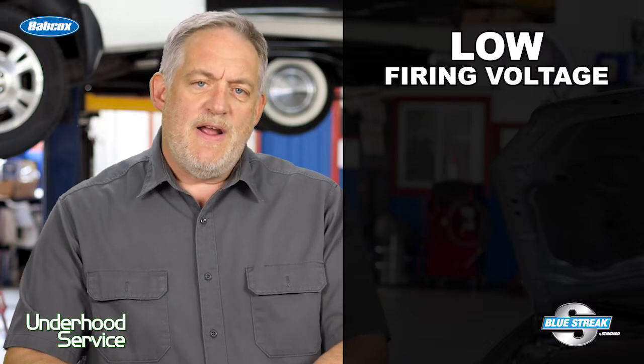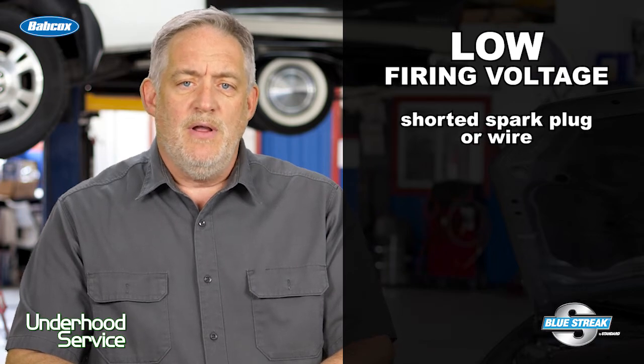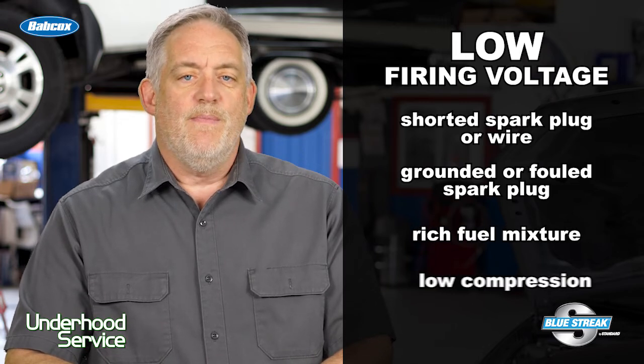A lower than normal firing voltage means decreased resistance. Causes for this include a shorted plug wire or spark plug, a grounded or fouled spark plug, an overly rich fuel mixture, or possibly low compression.